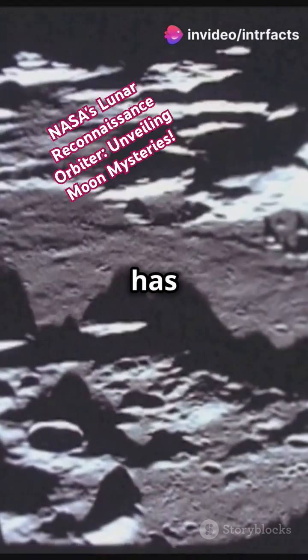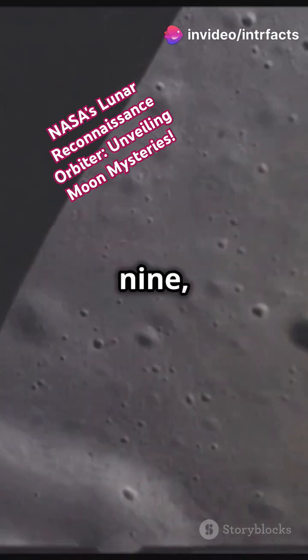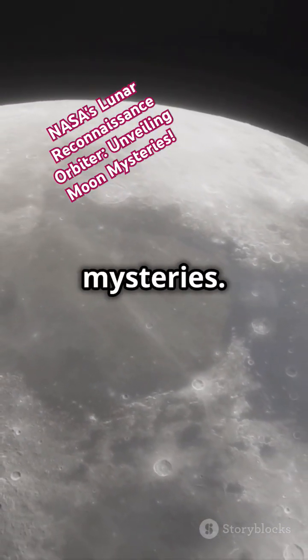The Moon, our closest celestial neighbor, has always been a subject of fascination and study. Since June 18, 2009, NASA's Lunar Reconnaissance Orbiter, or LRO, has been on a mission to unravel its mysteries.